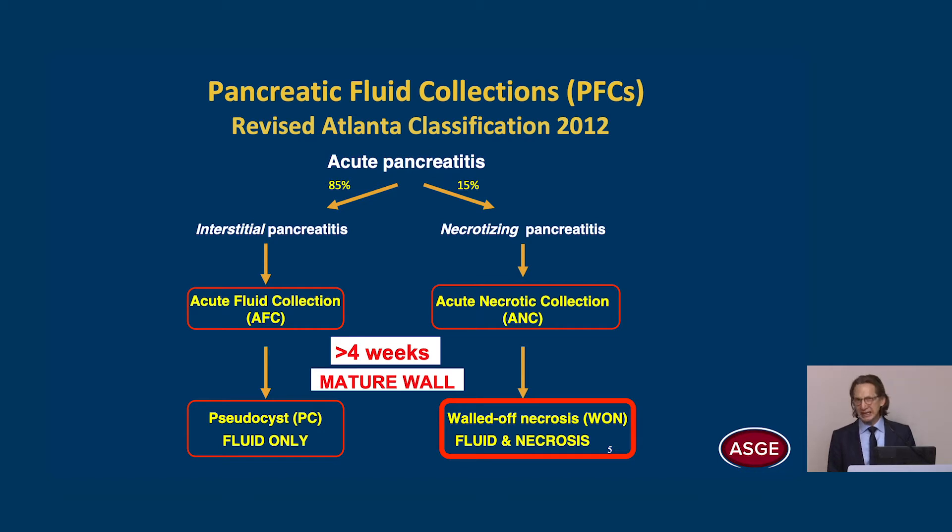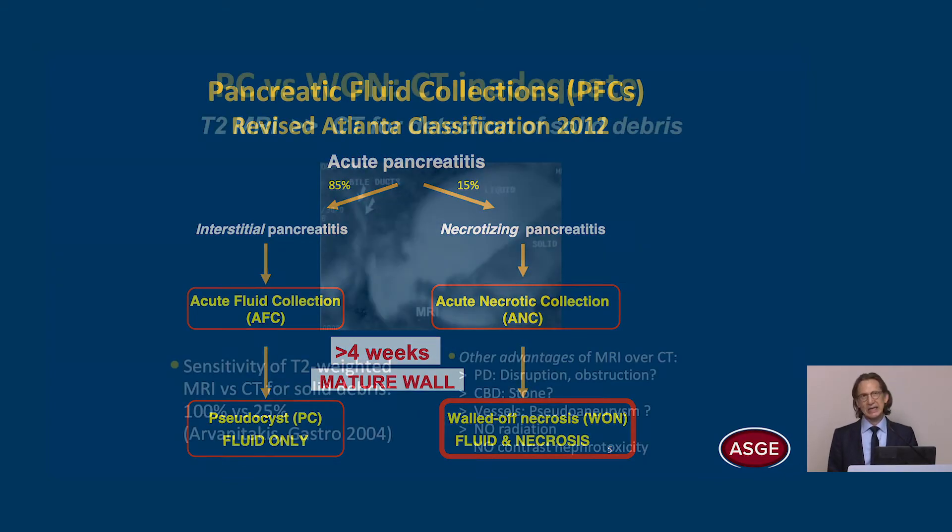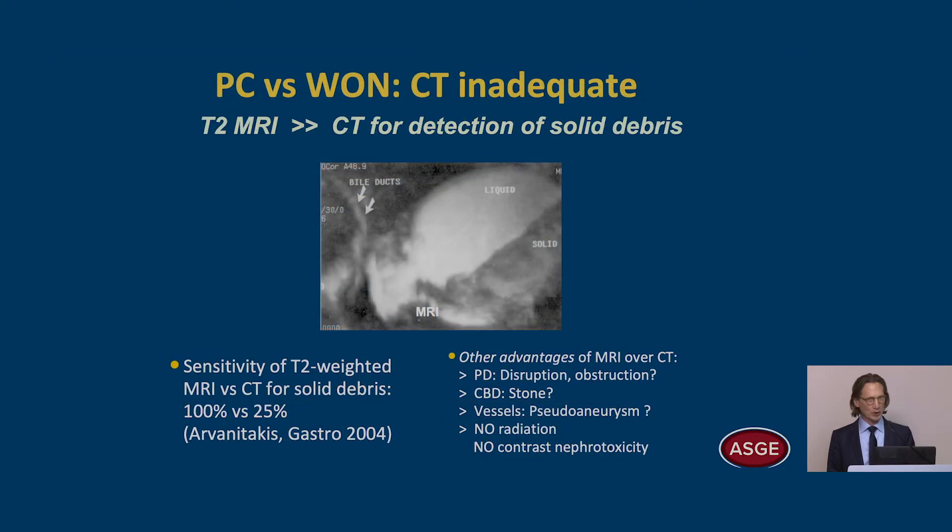Acute necrotic collections develop from necrotizing pancreatitis. If they persist for more than four weeks and develop a mature wall, we call these walled-off necrosis. They contain fluid and necrosis. So this differentiation is very important, and CT is very poor at making this differentiation.